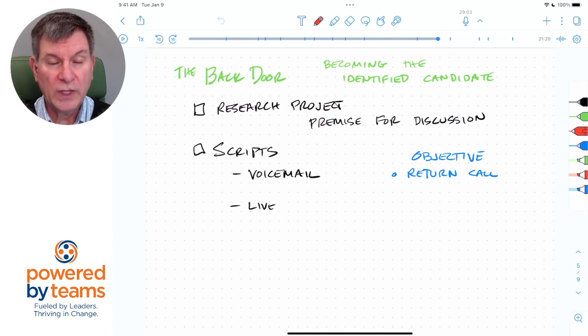What you want to be saying in your voicemail is a short introduction of yourself: 'I've identified you as a thought leader in the field.' You want to edify them, and say 'I'd like to see if you'd be open to talking to me about this research project that I'm doing.' Your whole objective in this voicemail is simply to get them to return your call.